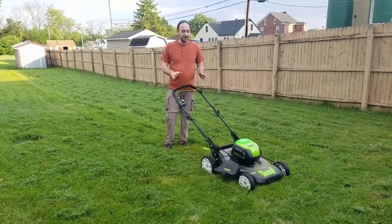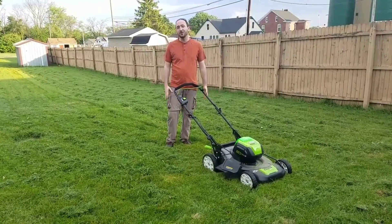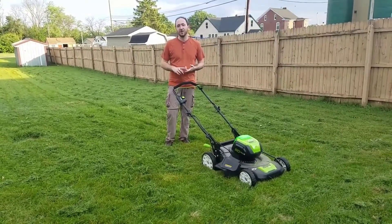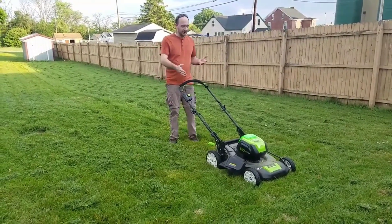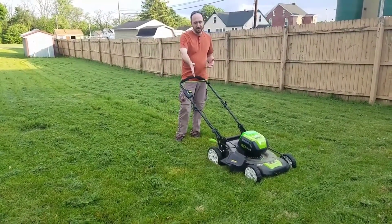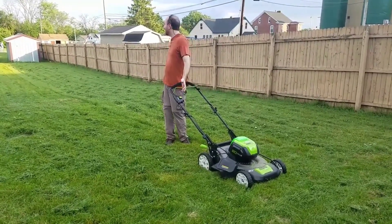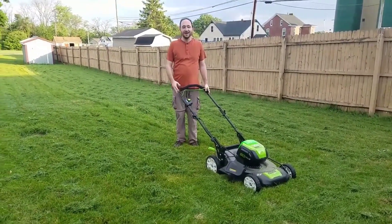For closing the mower's rear handle, touch and hold the safety lock button. Then, pull the bail switch to the unit's rear handle while you hold the safety lock button. When the engine begins to operate, stop holding the safety lock button and start mowing. When the job is over, release the bail switch so the motor will cease operation on its own.